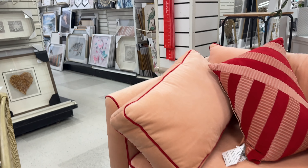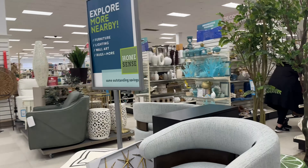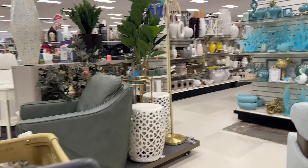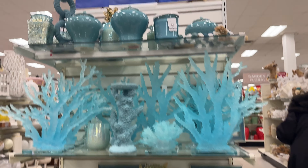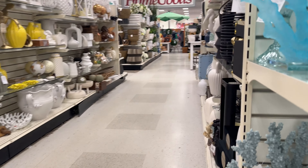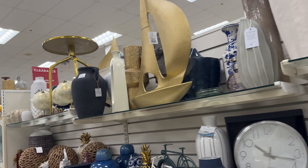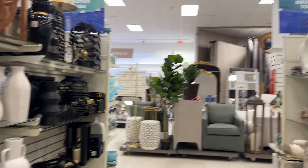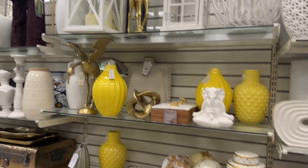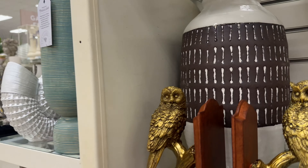I thought this chair was nice — looks comfortable. There's an aqua-colored end cap and a white end cap. Lots of different pretty things for the summer, like underwater-themed stuff. A lot of different lanterns, of course — lanterns are always a thing in these stores and they have a huge variety.